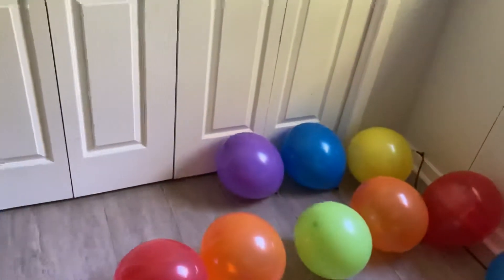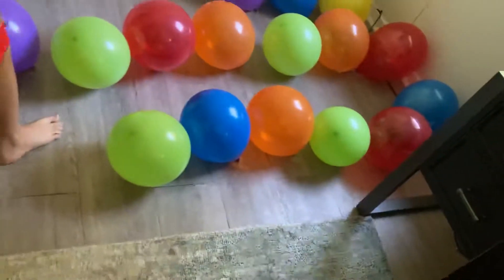Well, the first one is three balloons, the second one is twelve balloons, and the third one is six balloons.